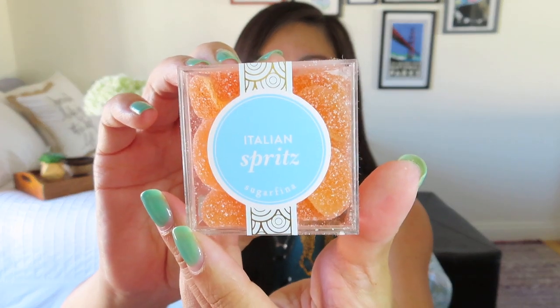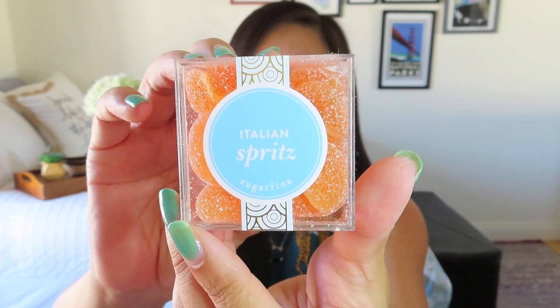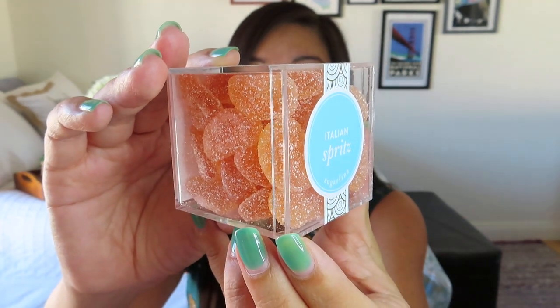The first thing I'm seeing I'm super excited about because it's an edible treat I'm familiar with. It is some Italian spritz gummies from Sugarfina — so cute, the packaging is adorable. I love gummy candies. I've gotten Sugarfina gummy candies before and they were so delicious; even my husband, who will eat any kind of gummy candy, noted how delicious they were. They look like little juicy orange slices. It says it's a $9.95 retail value — crazy for this amount of gummies, but they are really delicious. The kind of thing I wouldn't necessarily buy for myself, but I'm super happy to have it in a subscription box.